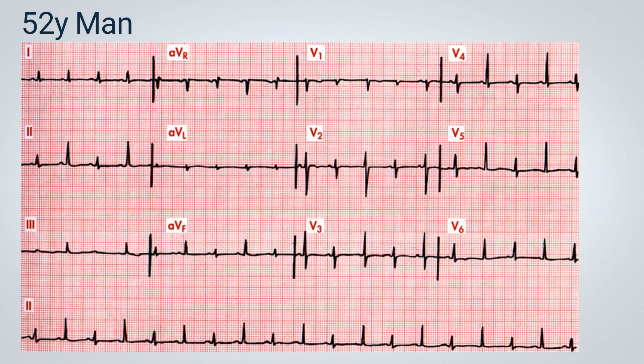In the following trace, a 52-year-old male patient presents to the emergency department with this electrocardiogram. I suggest pausing the video to carefully analyze the ECG before I begin discussing it in detail.